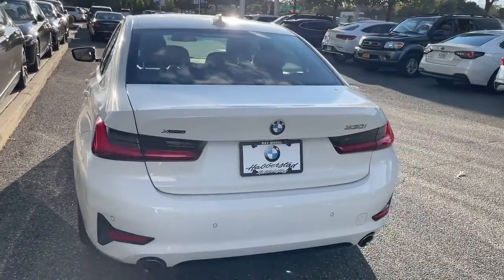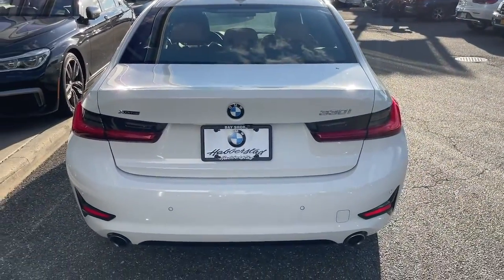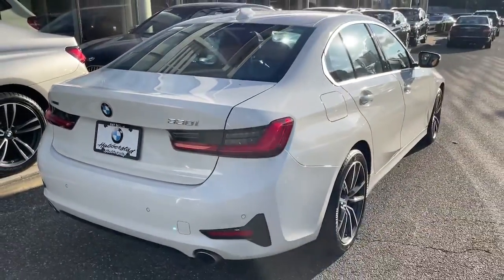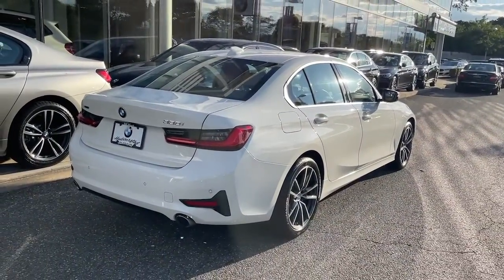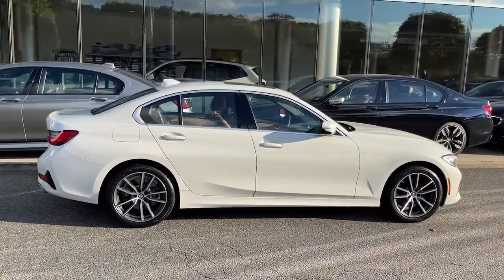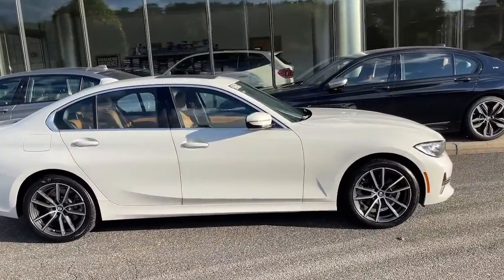These are just some of the great options this vehicle comes with: sun/moonroof, keyless entry, navigation system, all-wheel drive, remote engine start, lane-keeping assist, keyless start, power passenger seat, heated mirrors, and backup camera.